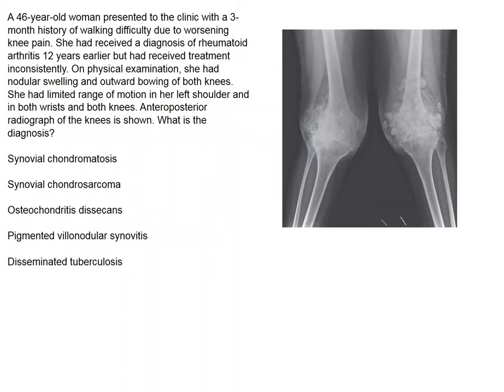She has a history of rheumatoid arthritis for 12 years and has received various treatments, although somewhat inconsistently. She is knock-kneed and has remarkable calcifications around both knee joints. She is not a dialysis patient.